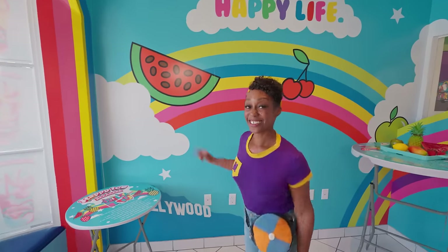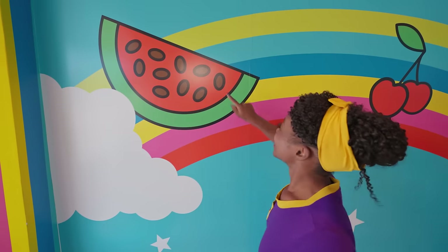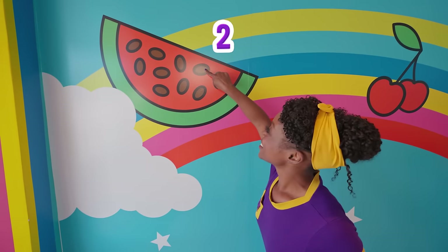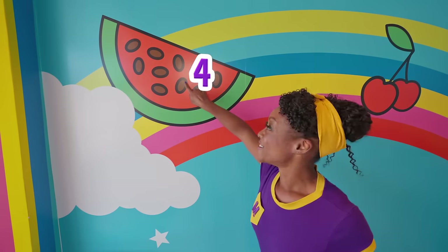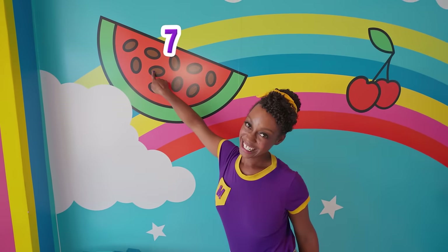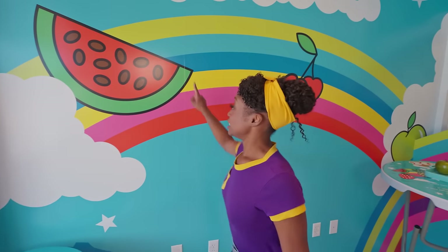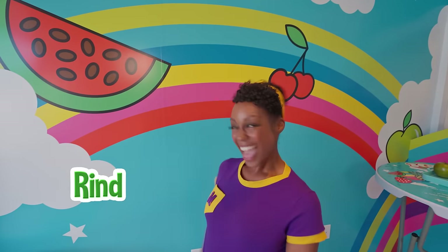Check out this watermelon. Would you like to count the seeds with me? Great. One, two, three, four, five, six, seven, eight, nine, ten. Ten watermelon seeds. And did you know this part of the watermelon is called the rind? It's green. Cool.